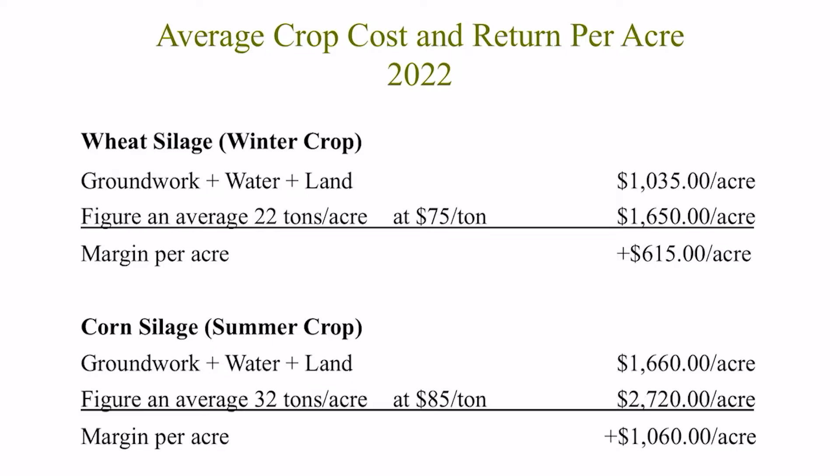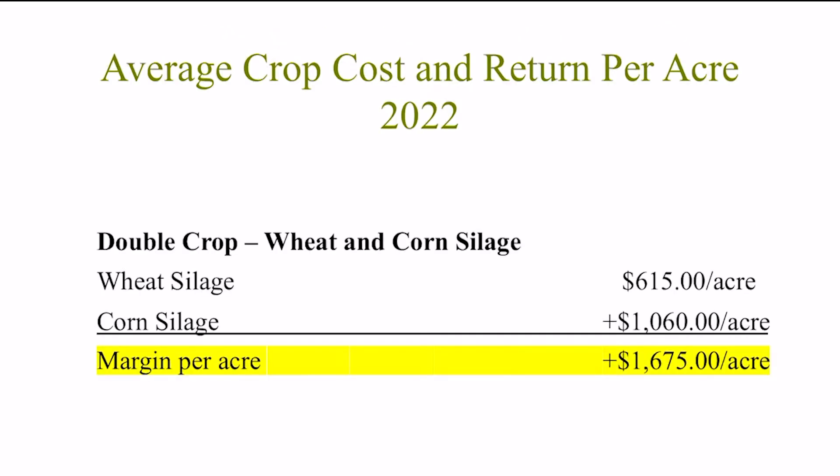Now let's do the same for corn. Right now corn costs just over $1,660 per acre to farm, with an average yield of around 32 tons per acre. We hear corn farmers are locking in pricing anywhere from $85 to $100 a ton. So at minimum, a corn farmer is profiting $1,060 per acre. For those farmers that are positioned to double crop, they can profit from both the wheat and corn together and return back to the ranch $1,675 per acre.